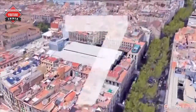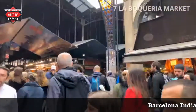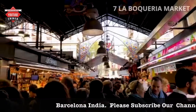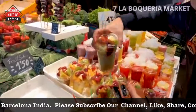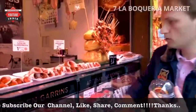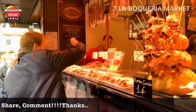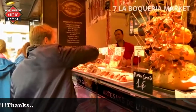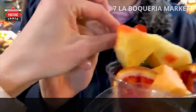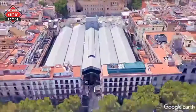Number 7: La Boqueria Market. La Boqueria is a large public market in the old city district of Barcelona, and one of the city's main tourist landmarks with an entrance from La Rambla. The first mention of the Boqueria Market dates to 1217. The current name is believed to derive from the Catalan word 'boc', meaning goat — therefore, a boqueria would be a place where goat meat is sold. Try some fresh fruits or any other authentic treat from the market.